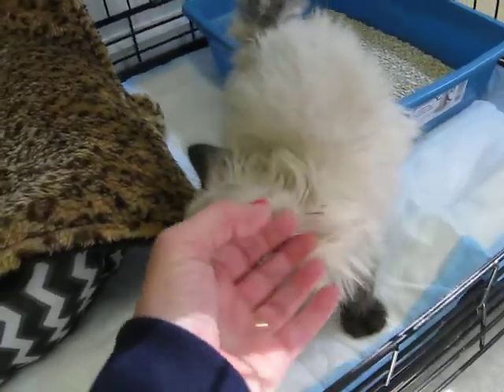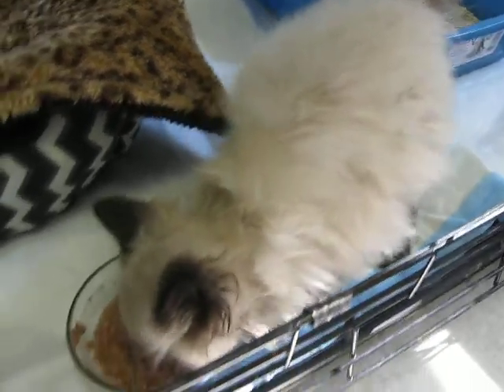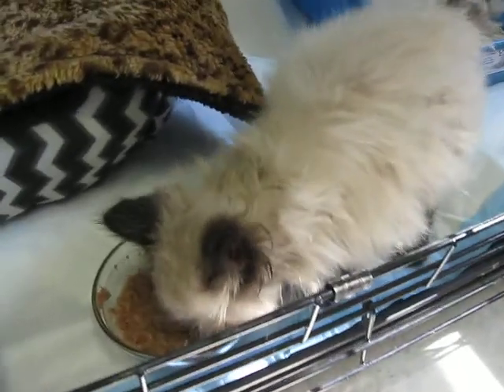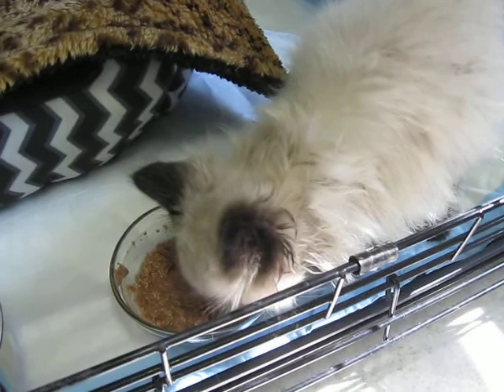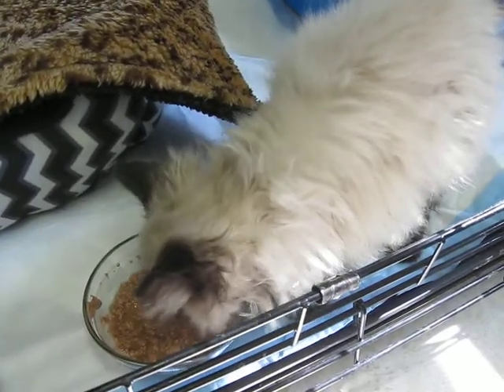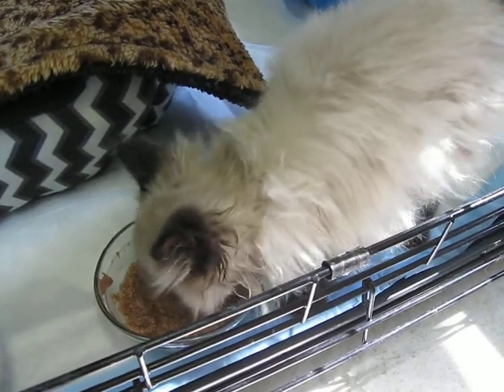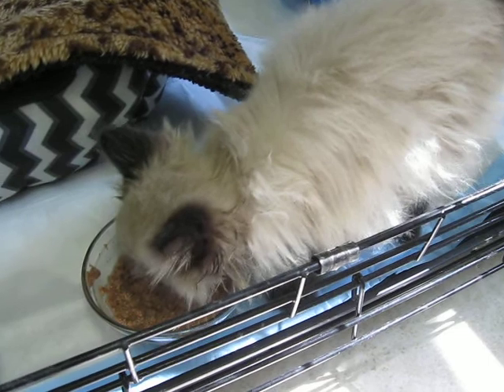He spent a few days in the shelter with his littermates, who do not look Siamese. The story is they were huddled up on the road by their mama who had been hit by a car, but I'm not really sure. The kittens were pretty clean, so it's not like they'd been outdoors very much. We're guessing he's around eight weeks old.